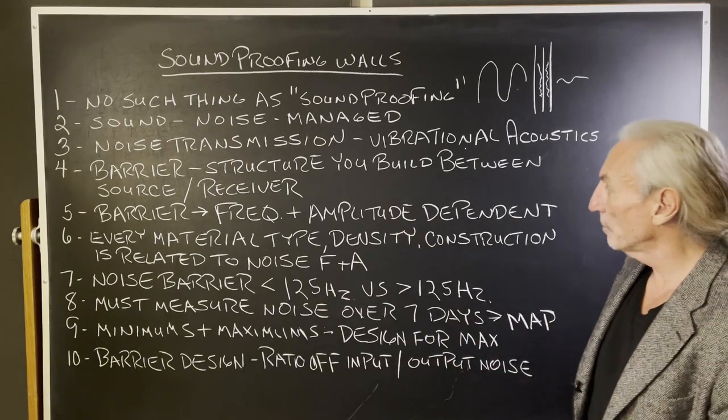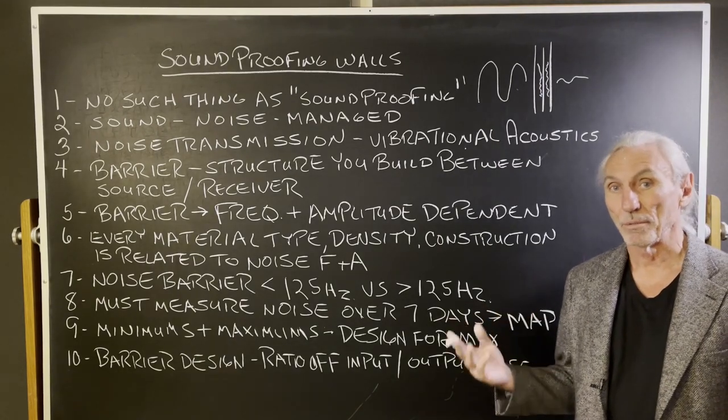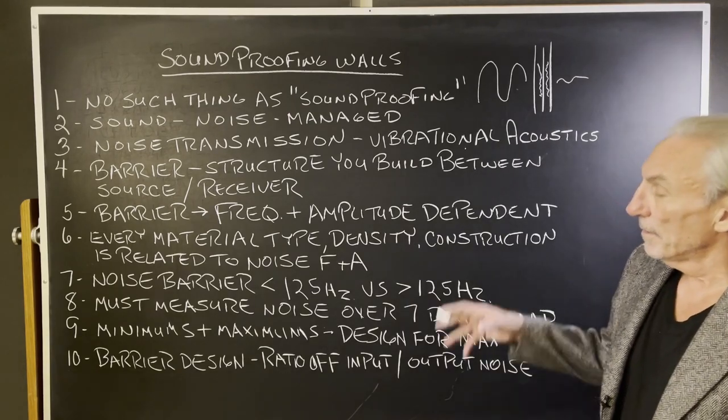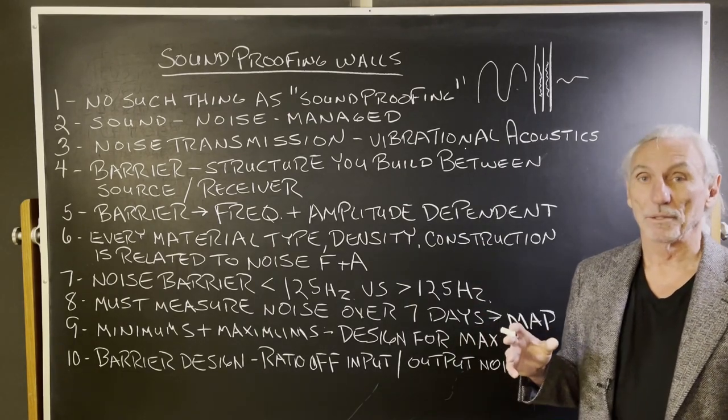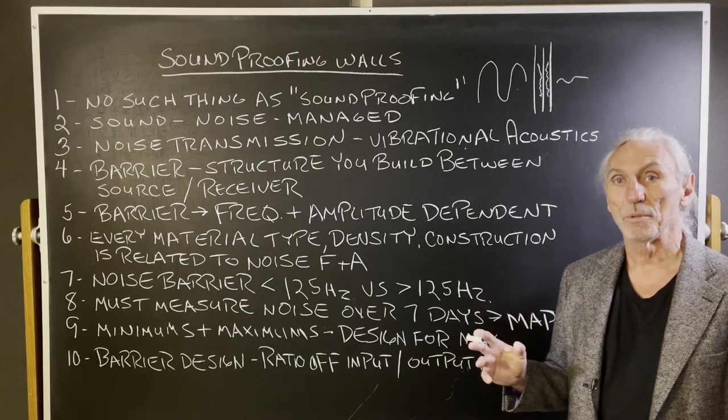A barrier is a structure you build between the source of the noise and yourself — the receiver, which is usually inside your room. The barrier that you build, the wall that you build, is frequency and amplitude dependent.